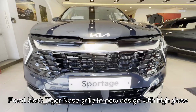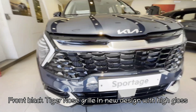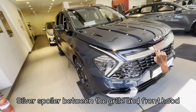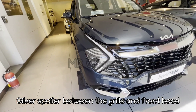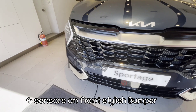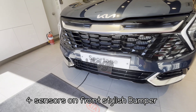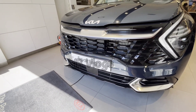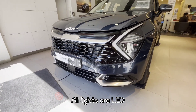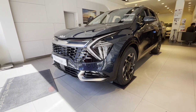Let's start the review with the front grille, which is completely changed from the Sportage 2021 model. It's a black tiger nose grille with a high gloss finish, which looks pretty good. There is a silver spoiler between the front hood and front grille, and there are four sensors on the front bumper. The front bumper is quite stylish with a sporty kind of look.